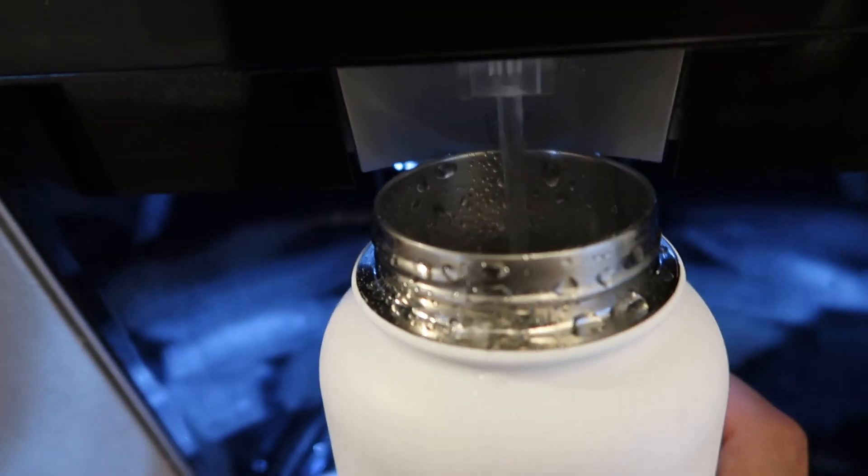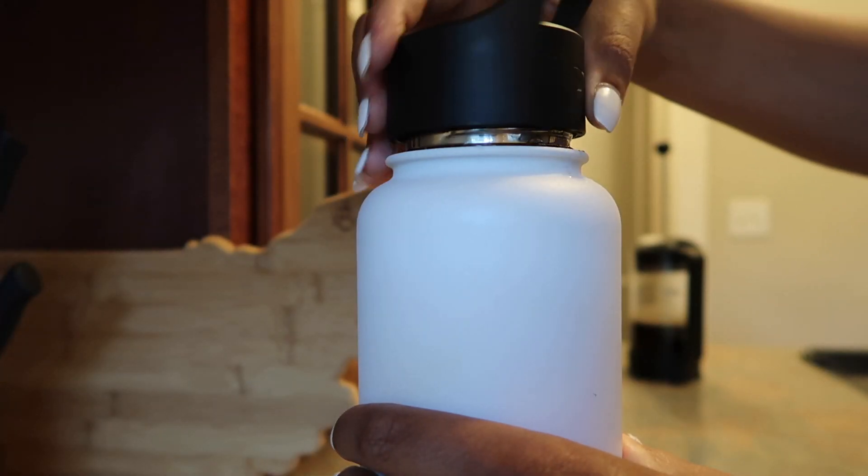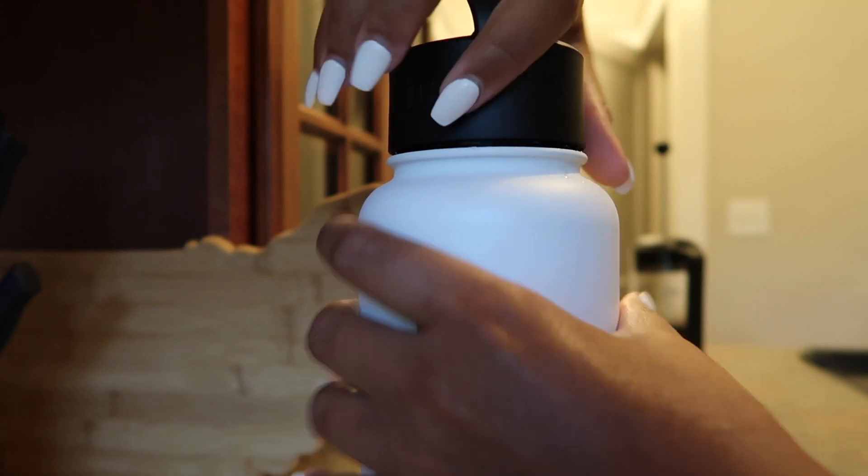I also fill up my water bottle with ice water every morning, and I try to drink two of these 40-ounce bottles throughout the day.